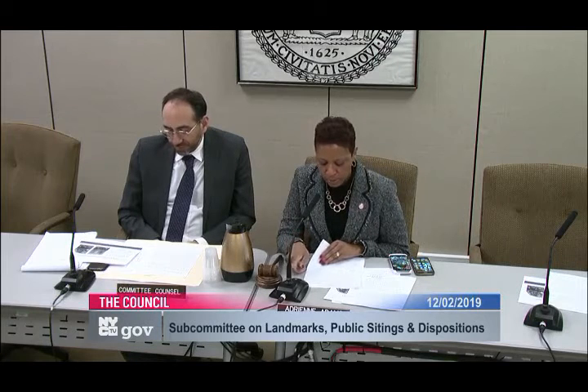Good afternoon. I'm Councilmember Adrienne Adams. Welcome to this meeting of the Subcommittee on Landmarks, Public Sightings, and Dispositions.